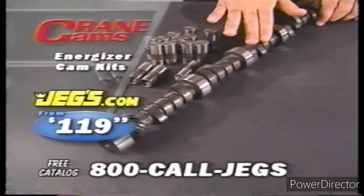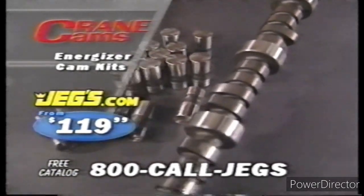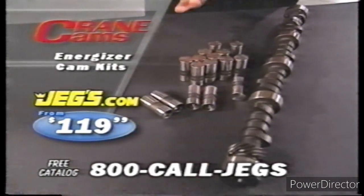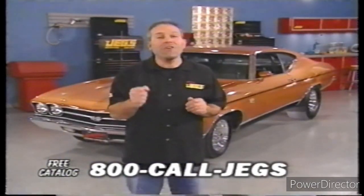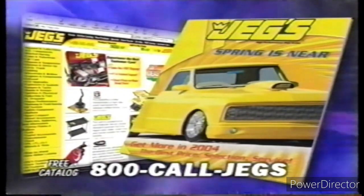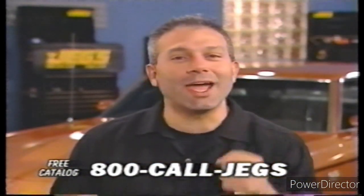JEGS has Crane Energizer Cam Kits from just $119.99. These single-patterned V8 cams are profiled with tighter lobe separations, unleashing power and torque you can feel — up to 70 extra horsepower. Each cam includes a set of Crane Performance lifters. For fast service and low prices, nobody beats JEGS 24-7. Call for your free JEGS catalog or click and save at JEGS.com. JEGS mail order — one call gets it all, one click gets it quick.